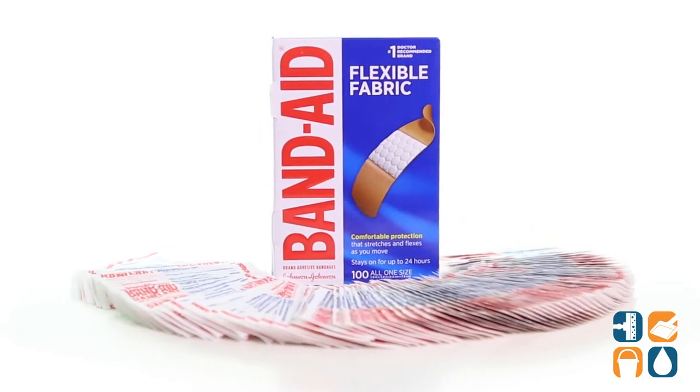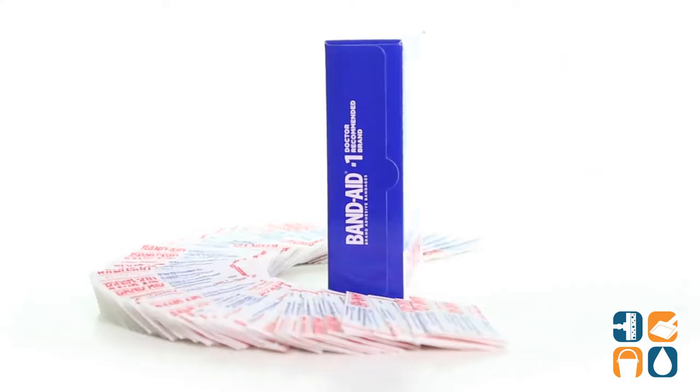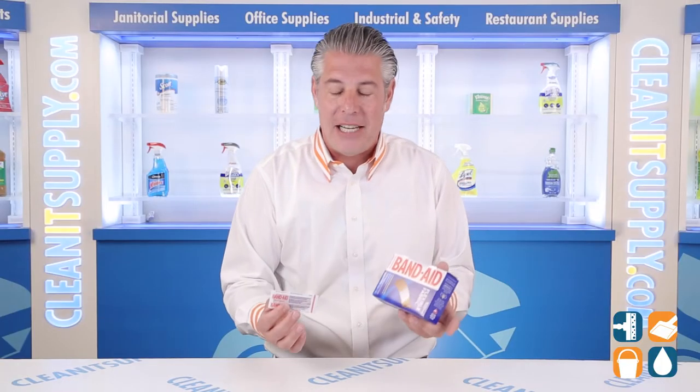The Band-Aid 4444 flexible fabric adhesive bandages are packaged for individual use. Use them as needed or to replenish first aid kits and stations.